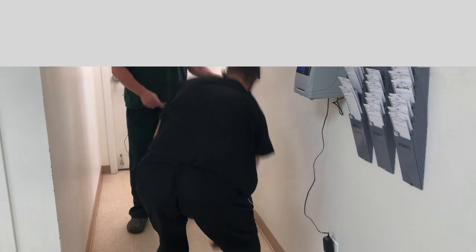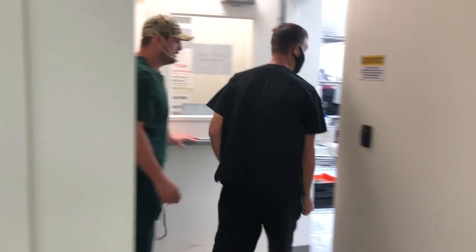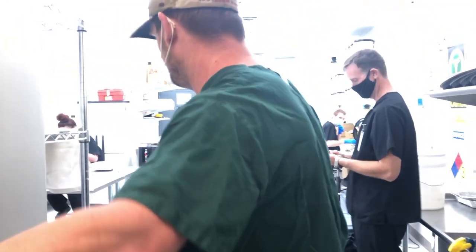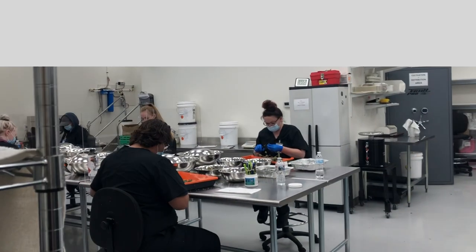Over here is our sally port — we just store our materials there, nothing really to see. This is our trim room. We'll wash up at this sink right here.